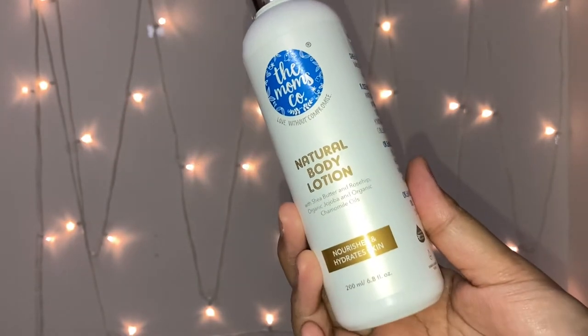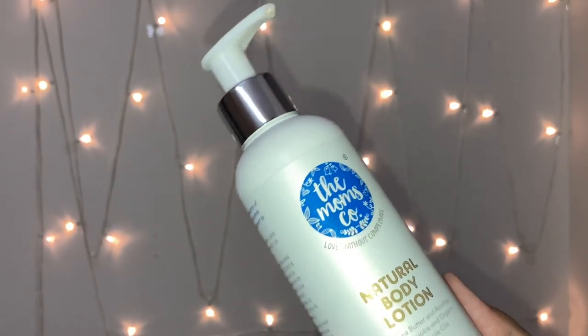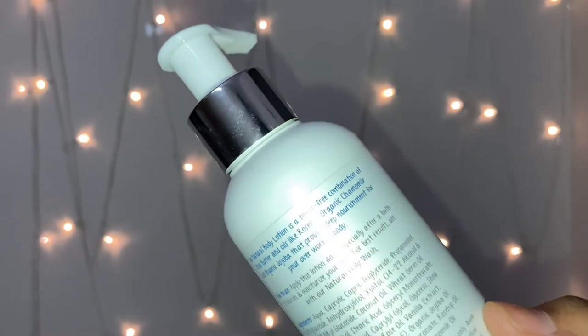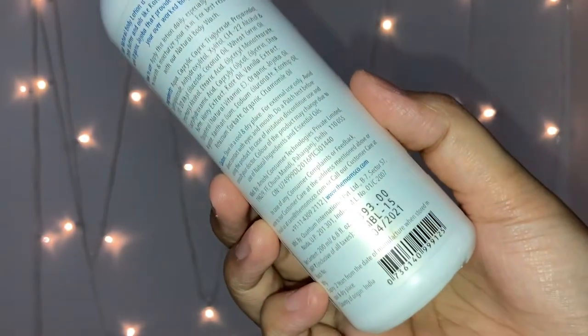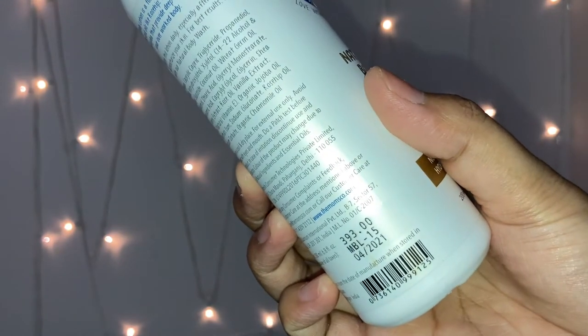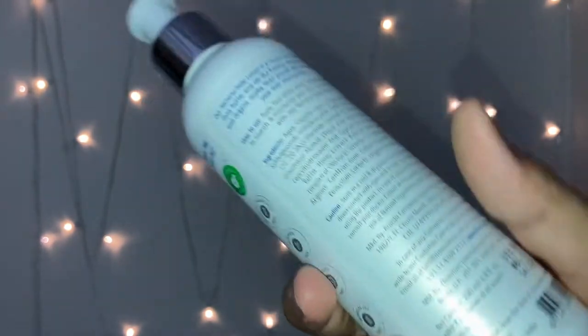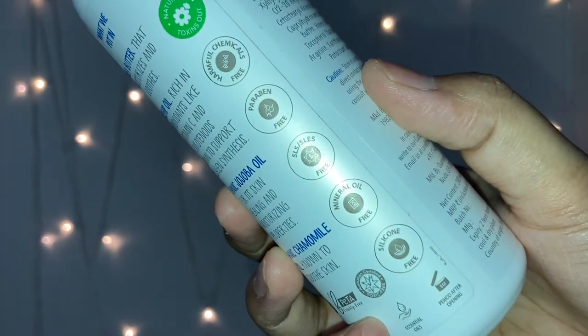The first product is their natural body lotion with shea butter, rosehip, organic jojoba, and organic chamomile oils. It nourishes and hydrates the skin, and you get a 200ml bottle for 393 rupees, which is the MRP. Most of the time you get a discount, and it is harmful chemicals free.